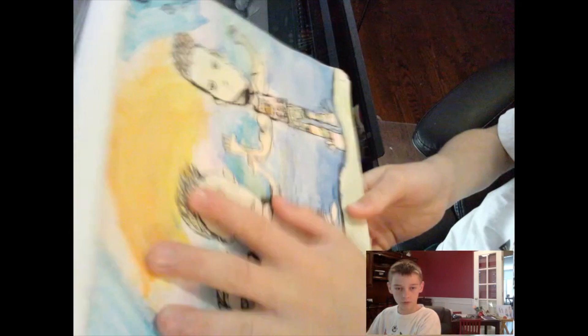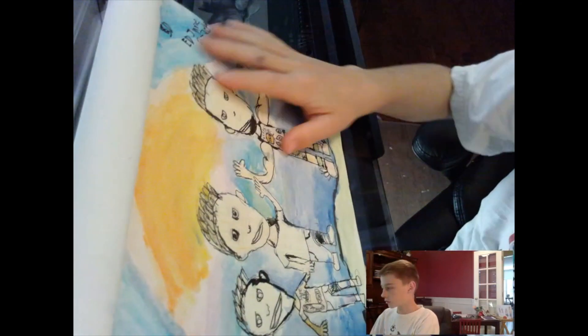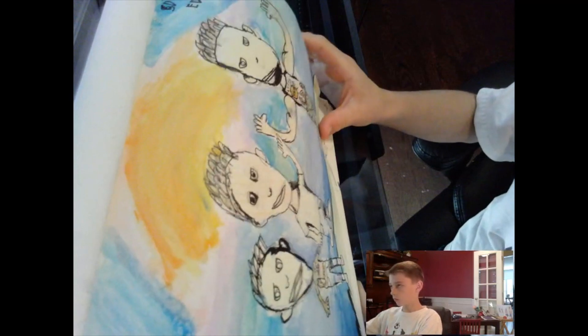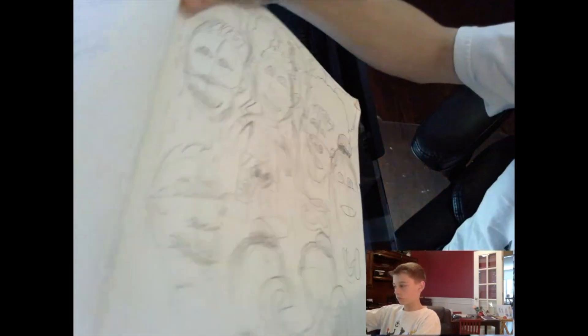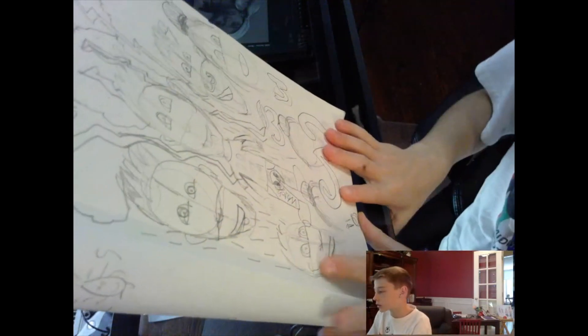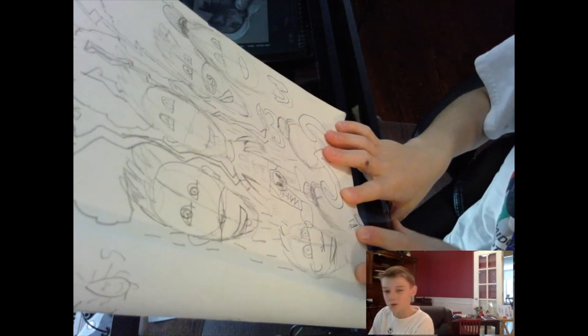Here we go, this is a nice one. I love this one — this is what I drew. This right here is just random people.